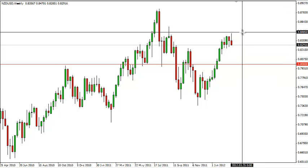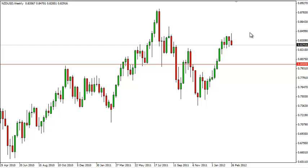The 0.85 level above continues to hold the price down in this market, but we think it's only a matter of time before it gives way. After all, the Kiwi is highly correlated to commodities, and many of the central banks around the world are easing.